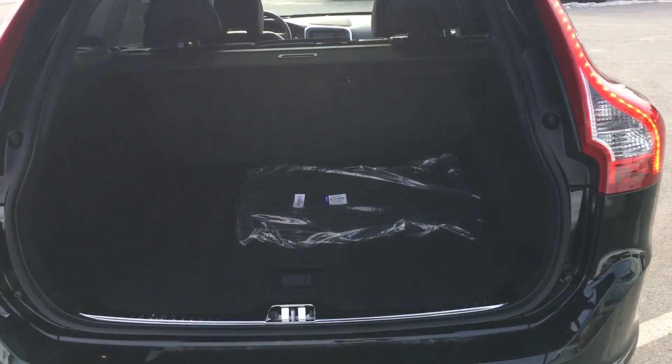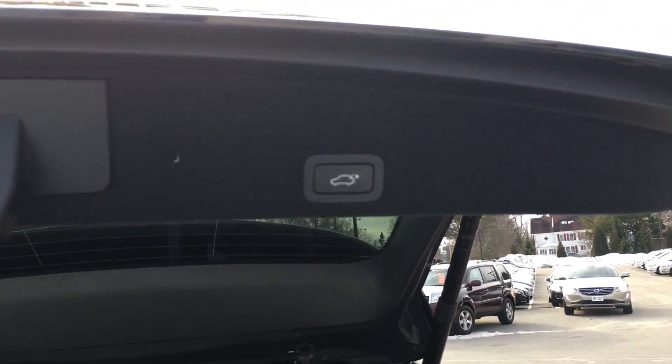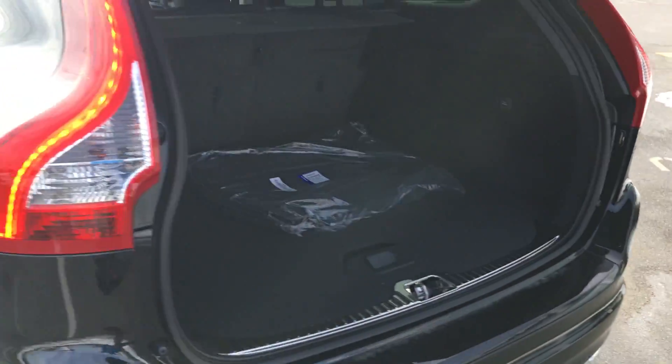It's got the technology package, so adaptive cruise control, roadside sign reader, driver alert, distance control, and the power tailgate right there.